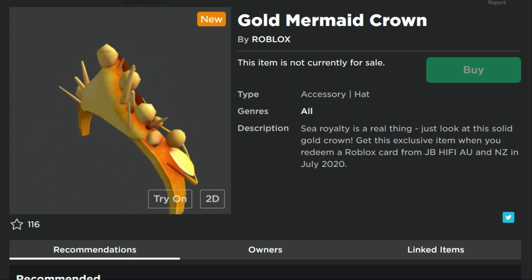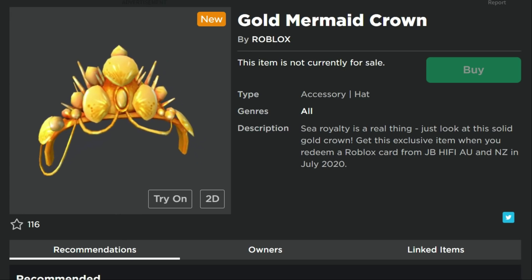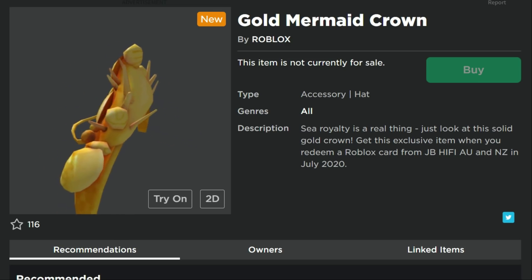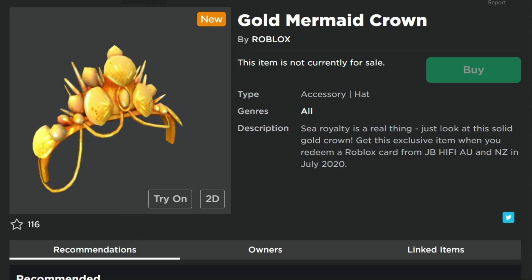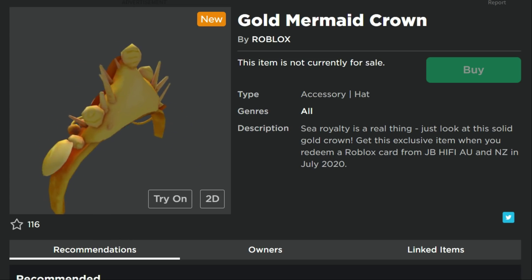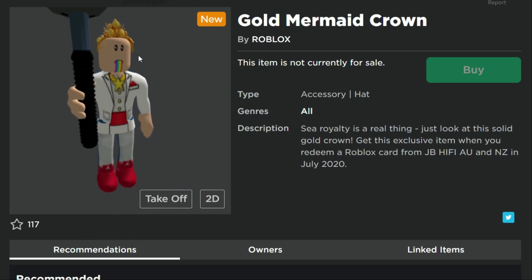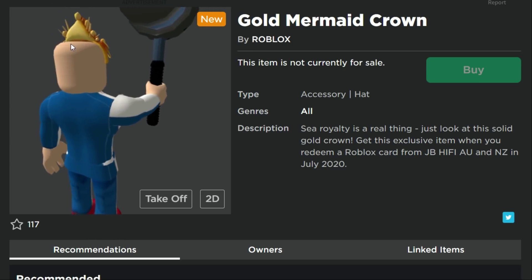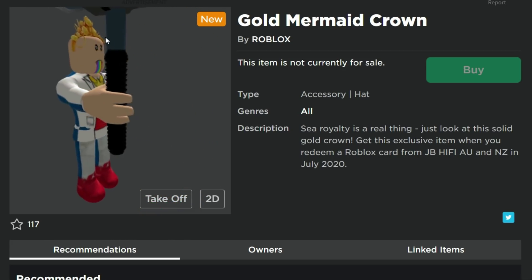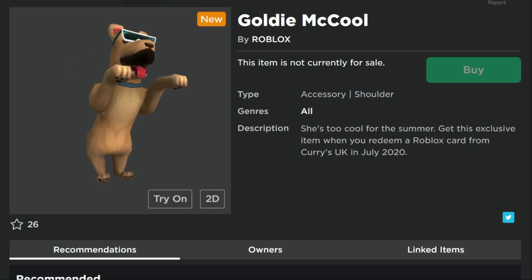Now we've got a crown — the Gold Mermaid Crown from JB Hi-Fi in Australia and New Zealand. I think this is a retextured crown; there's another mermaid crown on the platform that looks pretty similar. Let's try it on... oh man, that is the prettiest princess of all — it's gold! I am the underwater princess of the world right now. Let me know in the comments which crown you think is prettier.